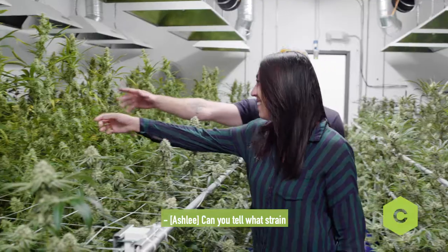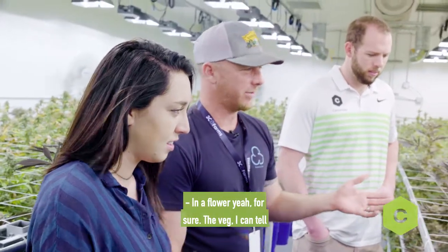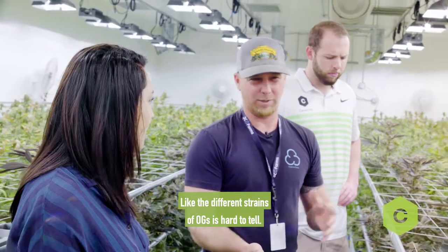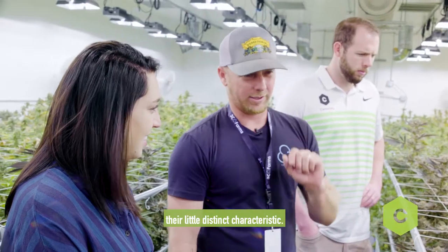Can you tell what strain something is just by looking at it? In flower? Yeah, for sure. In veg, I can tell them all apart, and maybe the OGs — the different strains of OGs — it's hard to tell. But even for the flower, it's kind of hard to tell just by looking at it. But all the other strains pretty much have their own distinct characteristics.